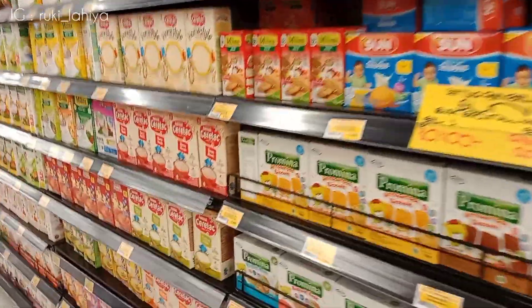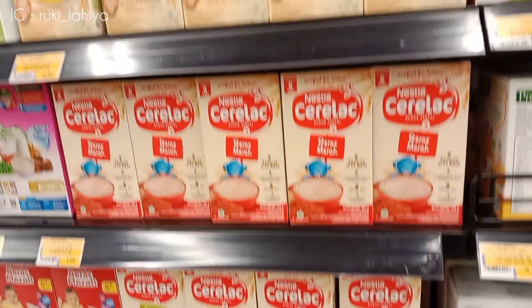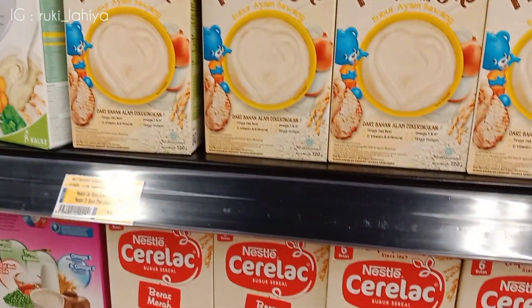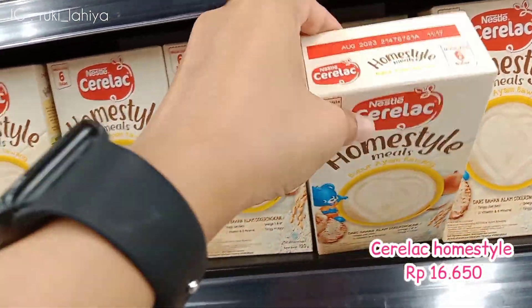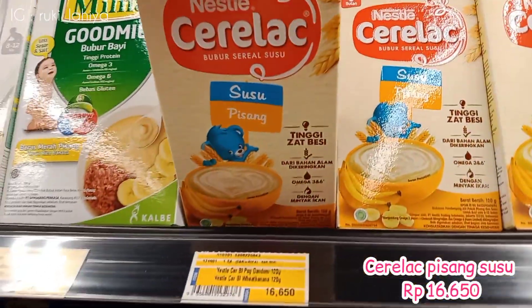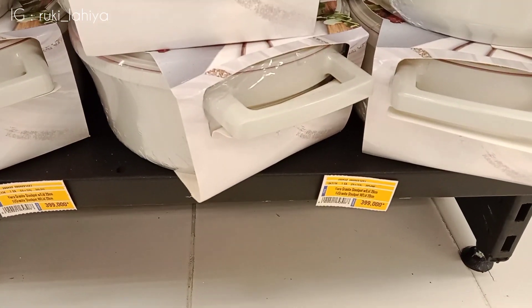Terus lanjut lagi, ini ke area makanan bayi. Nah ini aku cari-cari yang buat Dede Edgar. Ini aku ambil yang Serelak, aku mau cobain lagi varian yang baru. Kalau yang ini aku ngambil satu, ini yang kemarin aku beli juga dan Dede Edgar suka. Jadi untuk yang ini yang homemade ini, aku beli satu buat jaga-jaga aja ya temen-temen, kalau pergi-pergi kemana-mana kan juga simple ya bawa yang seperti ini. Terus ini ambil yang rasa pisang susu. Nah ini biar rasanya ada variasi gitu ya, jadi aku ambil satu. Di rumah itu masih ada sih stoknya, jadi ambil satu-satu aja.